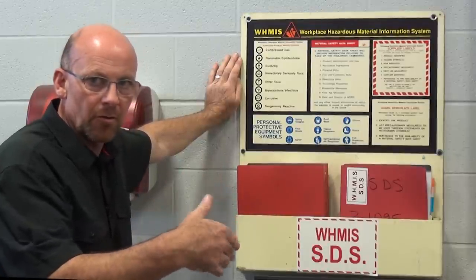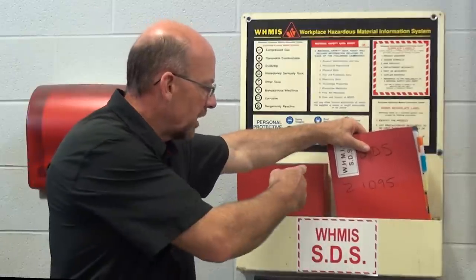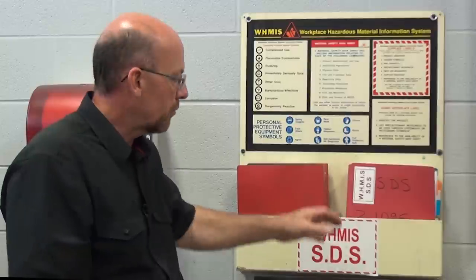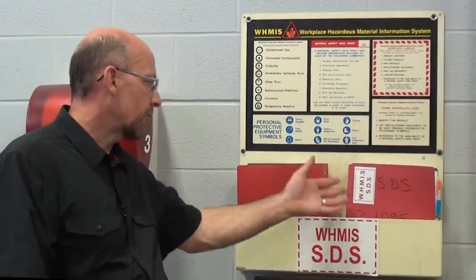Within the truck shop, through legislation, we have to have a WHMIS MSD station. You can see we have the allocation for truck shop Z1095 with all the MSDS sheets to make sure you are safely working with any products within the truck shop. If there is a product you're not sure about, look it up to determine what PPEs are required or the risk factors based on health and inhalation that could cause you to pass out, faint, or have serious medical issues. If you're ever unsure, check, ask somebody, or refer to the MSDS sheets.